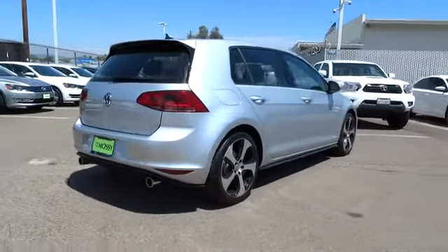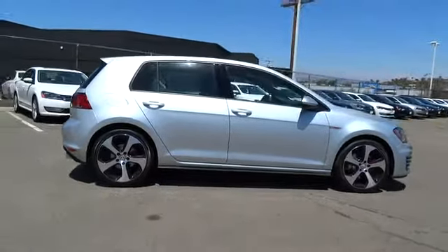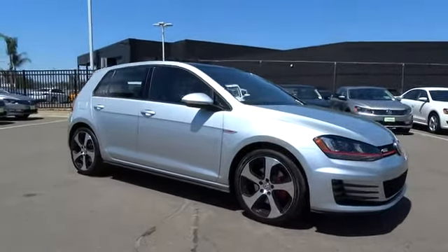Keyless entry, floor mats, aluminum wheels, cruise control, four-wheel disc brakes, premium sound system, AM-FM stereo radio, rear defrost, FWD, CD player, child safety locks.